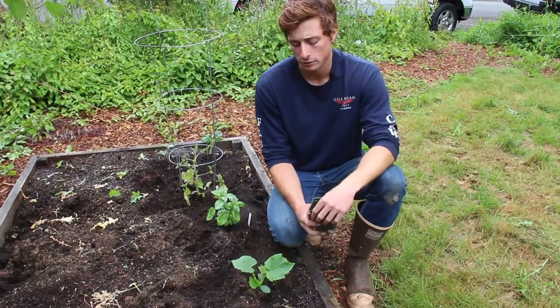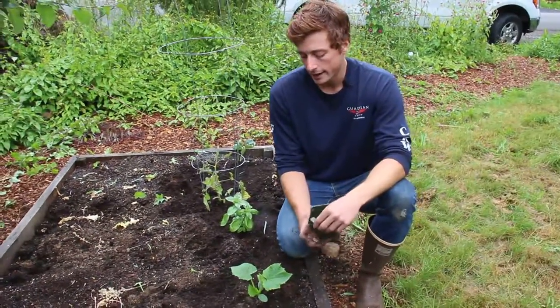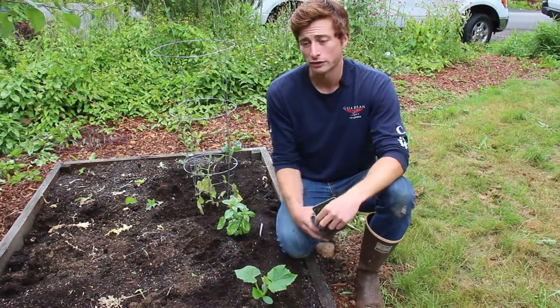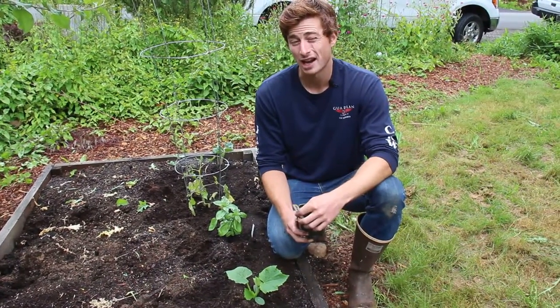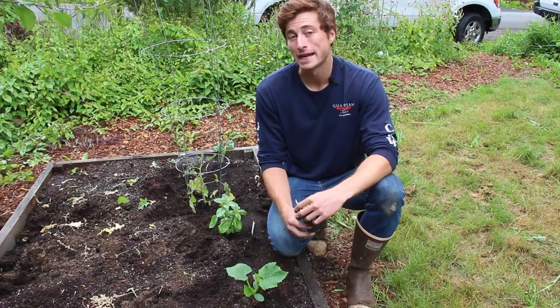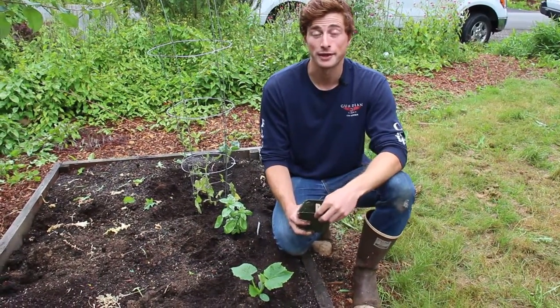Make sure there's enough water for them — they can dry out to some degree but they need water every once in a while. You can grow them up a trellis or along the ground, but if you're wanting to conserve space I would definitely recommend growing them up a trellis because they do amazing growing vertically. Thank you so much!